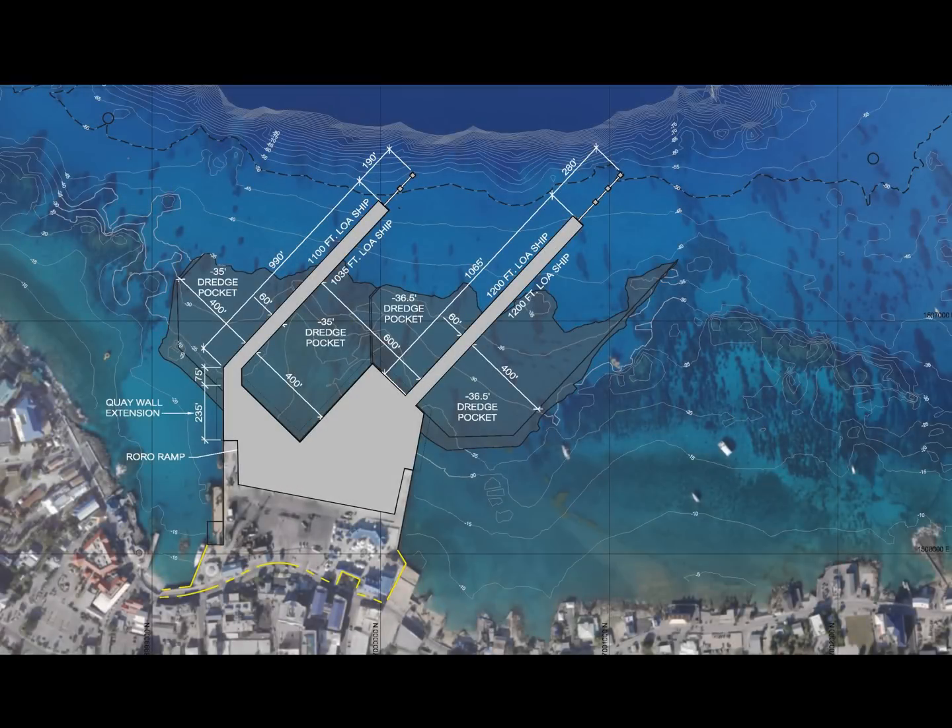Today we would like to discuss a potential solution to reduce the dredging required for the proposed cruise berthing facility project. Firstly, let's take a look at the current proposed dredge pocket outlined in yellow.